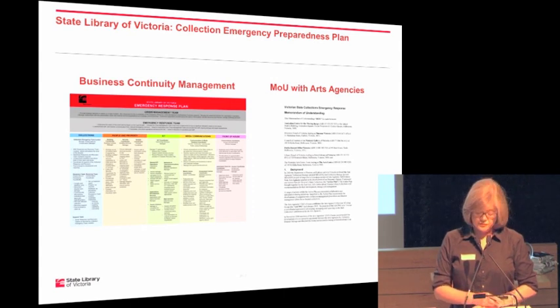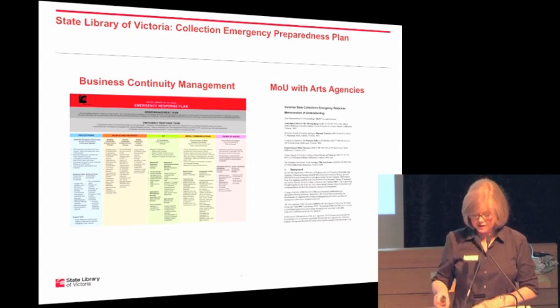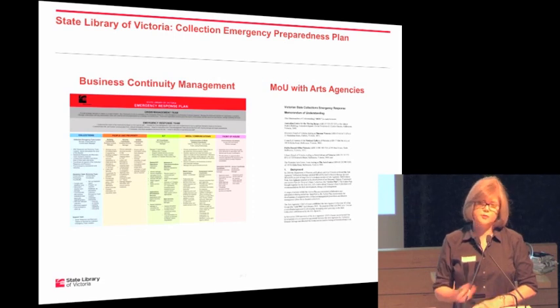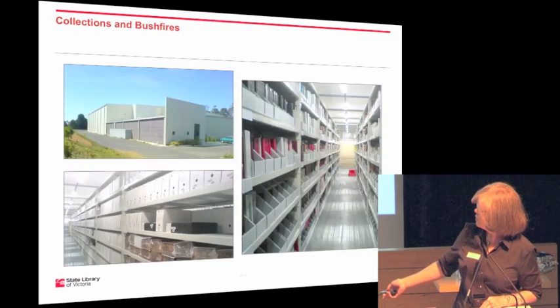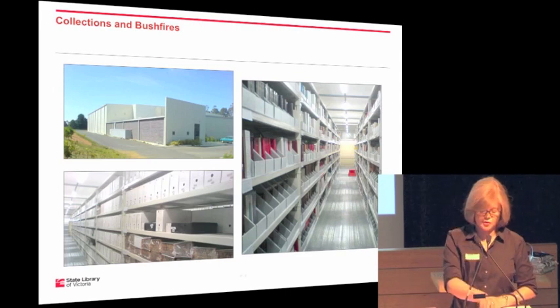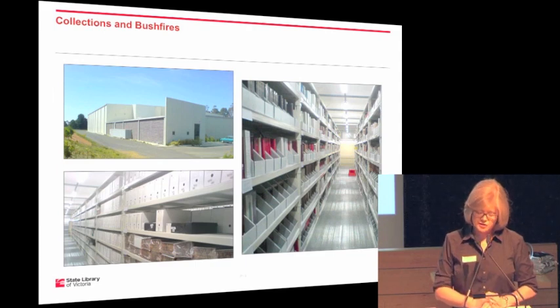All of that works very well in dealing with most collection emergencies at the State Library of Victoria — whether something very small or very large, whether it's happened in the middle of the Christmas holidays — certainly over the last five to six years we've been able to respond in a very fast and effective manner. But as mentioned at the beginning, the library also has half of its physical collection at its off-site store in Ballarat.